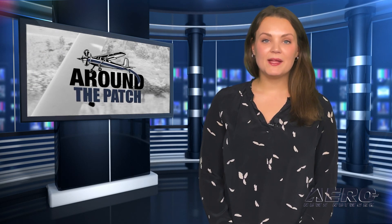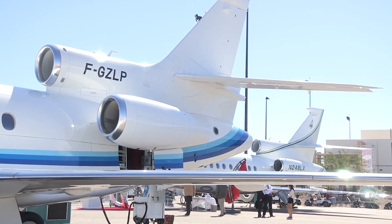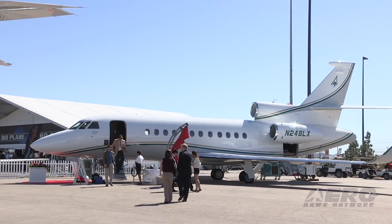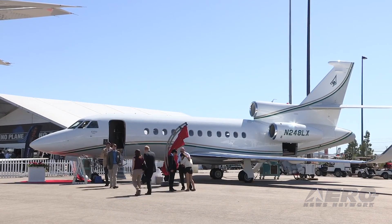Well, that's it for today's Trip Around the Patch. Let's get back to the rest of the news. Special air traffic procedures for NBAA Base. The FAA has announced special air traffic procedures for airports in the Las Vegas, Nevada area, October 18th through 25th, to ensure safety and minimize delays in the high-traffic period associated with NBAA Base.